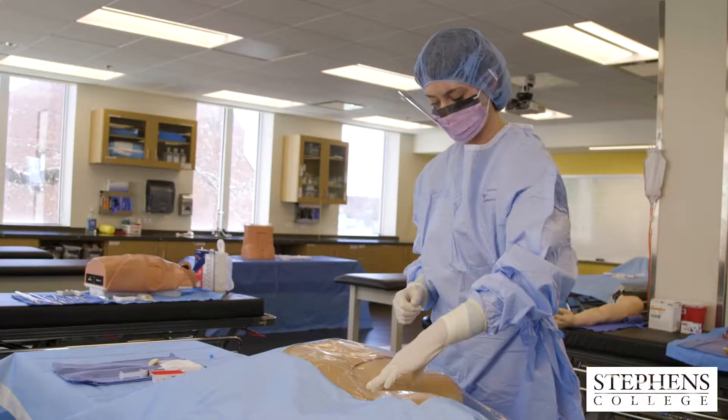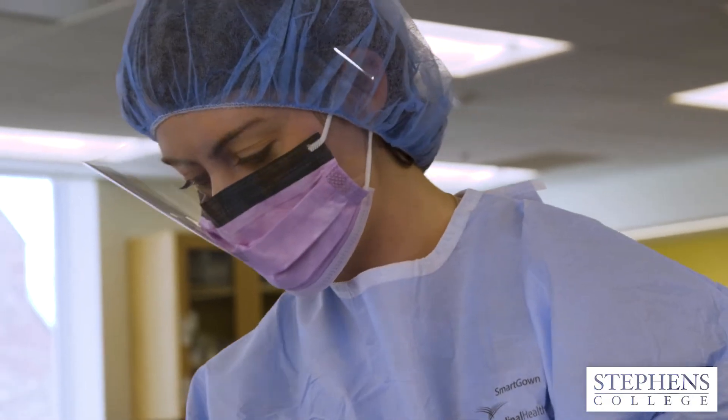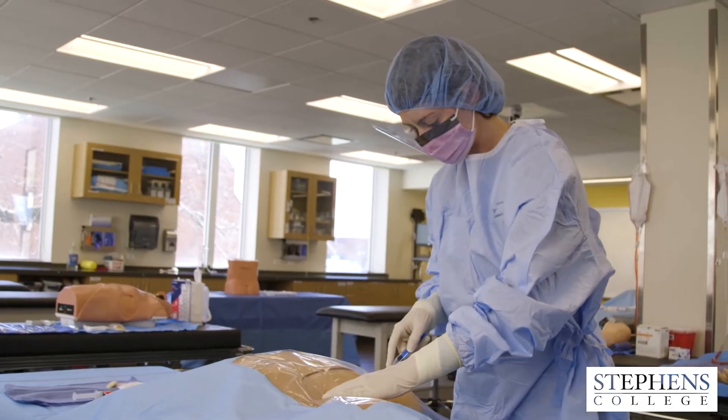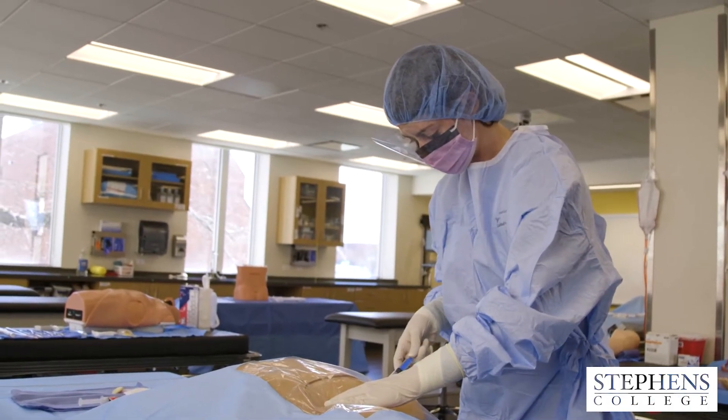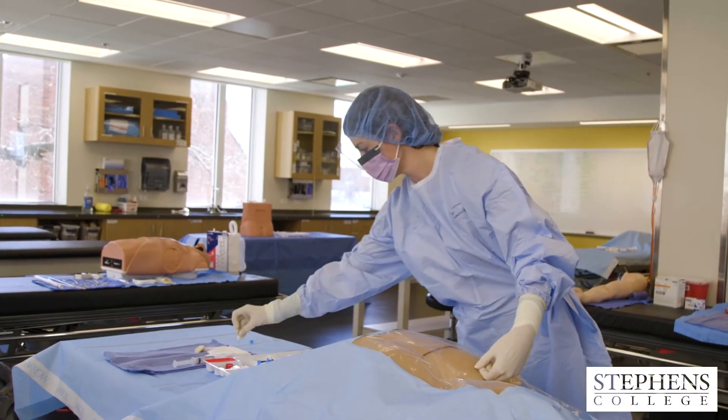The Stevens College Physician Assistant program is a 27-month program with 13 months of didactic and then a clinical portion. We have eight mandatory clinical rotations that you'll go out on, and these clinical experiences will prepare you, once you have graduated, to practice in any specialty field that you choose as a physician assistant.